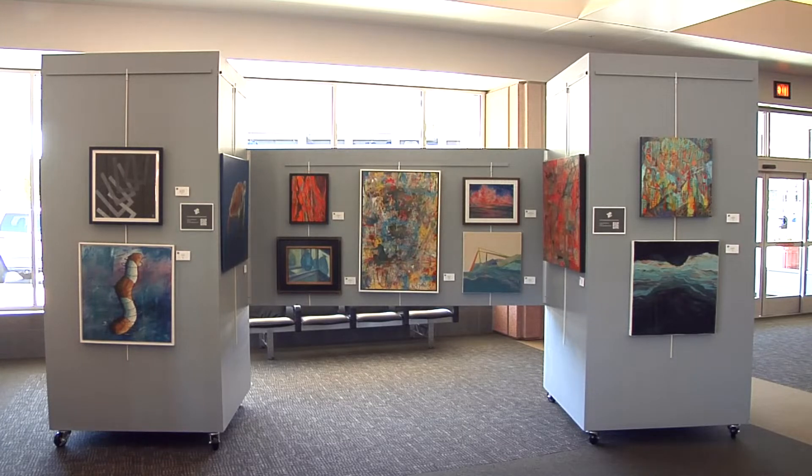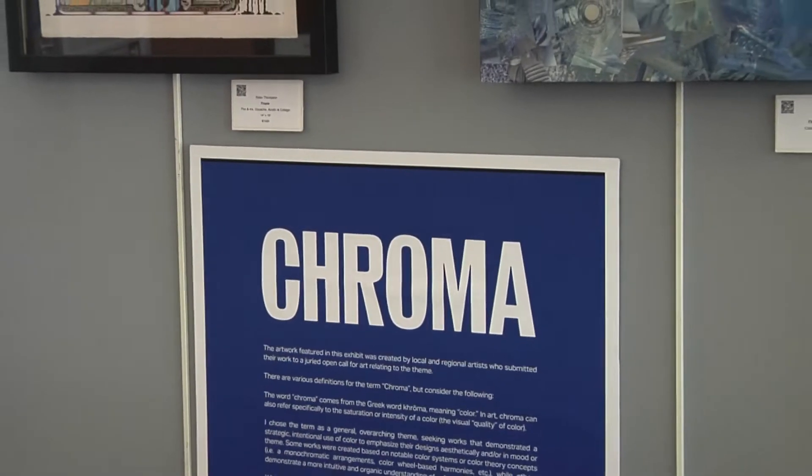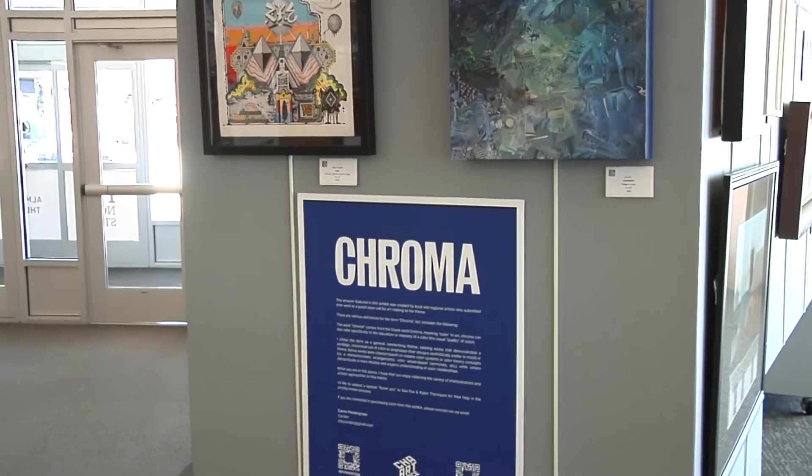It's the fourth exhibit local artist Carrie Pendergrass has put together at the Chattanooga Airport. This one is called Chroma, pertaining to the properties of color, or color itself.